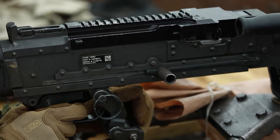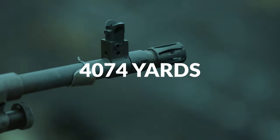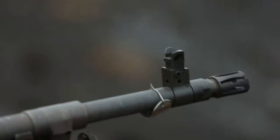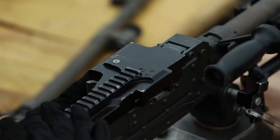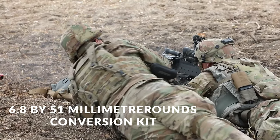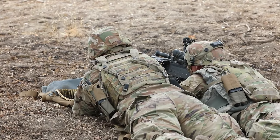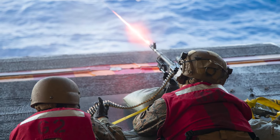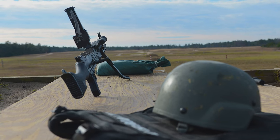The M240's effective range is 880 yards with a bipod and 1,980 yards with a tripod. The weapon's greatest effective range is 4,074 yards, and it uses 7.62 millimeter bullets. Soldiers prefer its high stopping and penetrating power. The US M240 machine guns have undergone numerous improvements, including a 6.8 by 51 millimeter conversion kit needed to convert the 7.62 by 51 millimeter NATO chambered M240B and M240L variants as of March 2022.